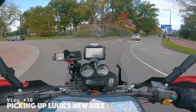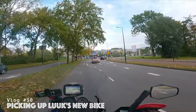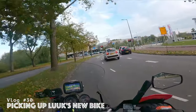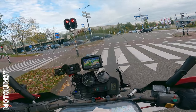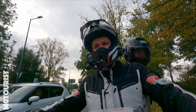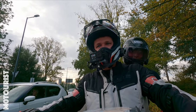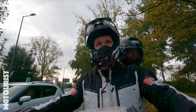So you've landed on a price with the seller and now we're going to pick up the bike. Is there anything you want to tell about the bike? Yes, maybe you saw a bit in the last video, but yes — a BMW GS 1150.